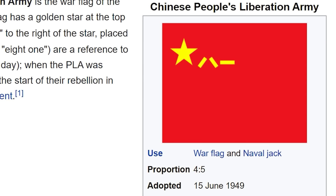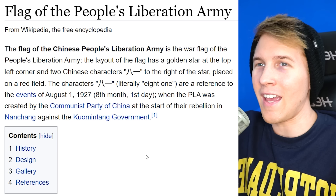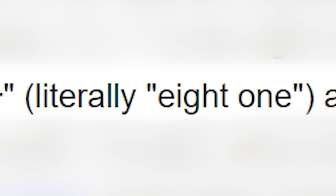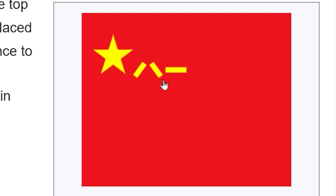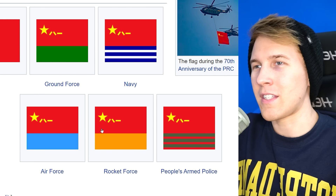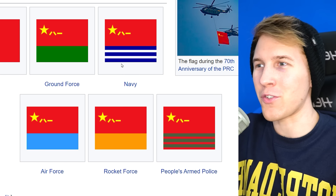It is actually true — it was adopted in 1949. Those symbols are actually characters, and it means 8-1. I couldn't tell you anything else about that, though. They actually have different ones depending on the branch of military: here's the ground force flag, the navy, the air force, the rocket force. They still keep this symbol up there, just with different strips down below.